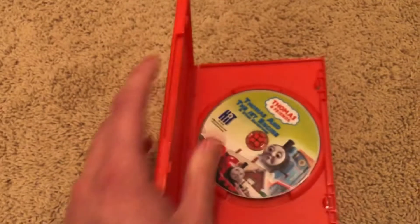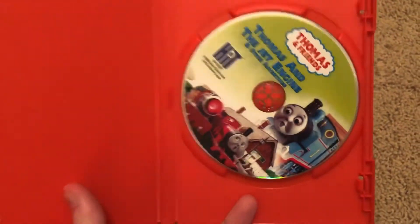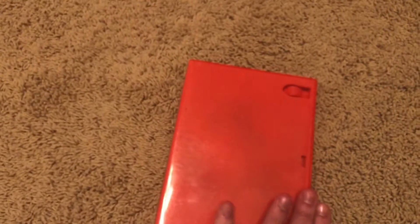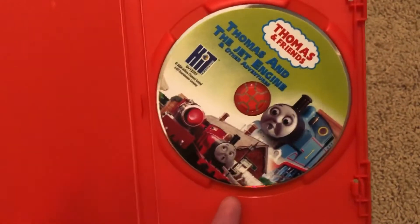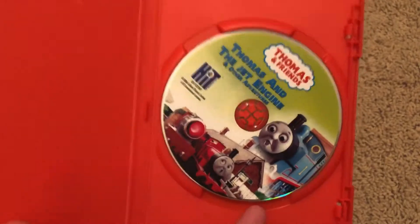This one — and I may have mentioned this in other videos — Thomas and the Jet Engine is in here in a red DVD case. This was originally a Thomas Sodor Celebration release.